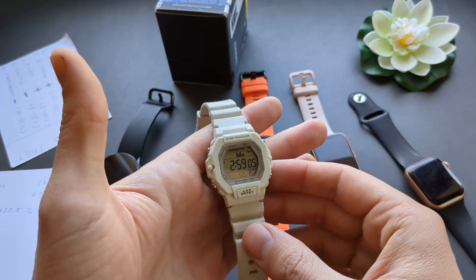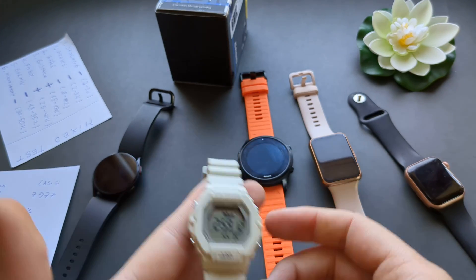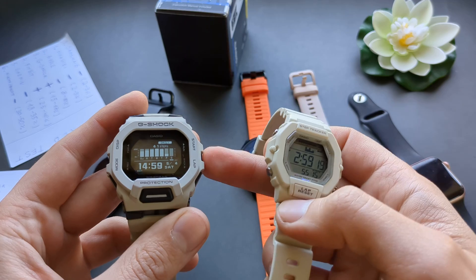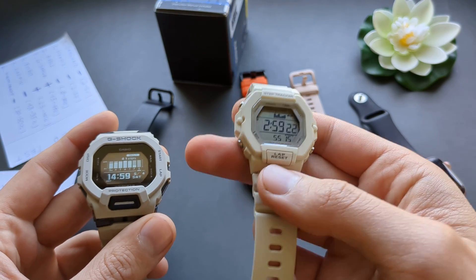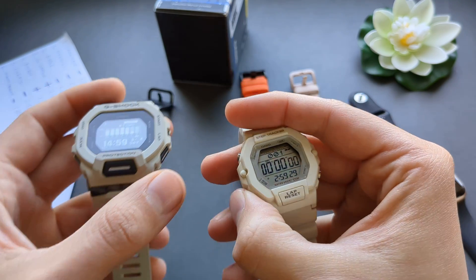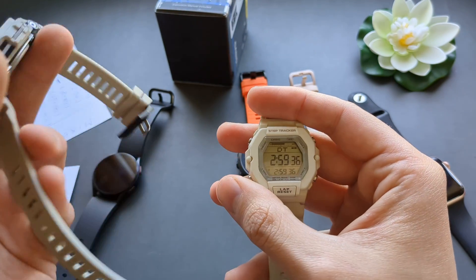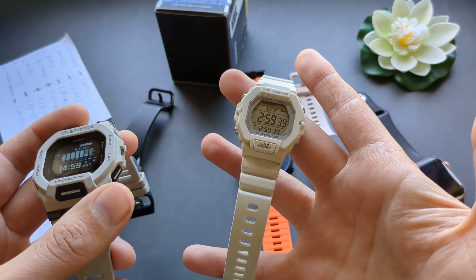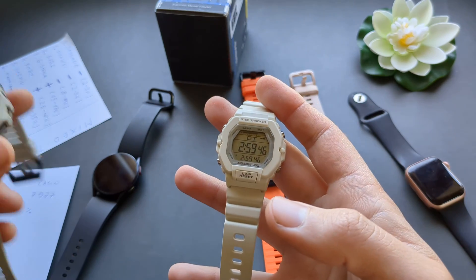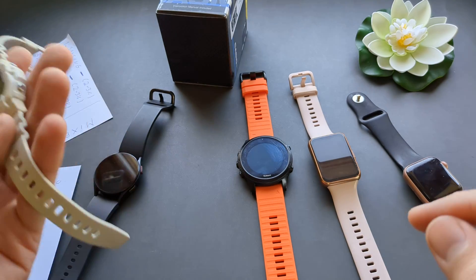But when you actually dive into the details and test it thoroughly, this is complete garbage. As a watch itself it's absolutely great, but the step counter is a complete shame — it's not really acceptable from Casio to put in such a terrible step counter. If you just want a basic watch that you might take for long walks and record rough step counts, maybe it's okay.